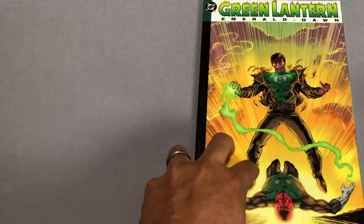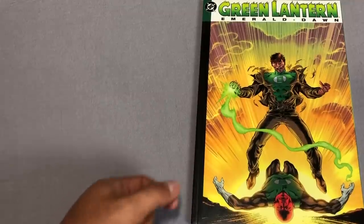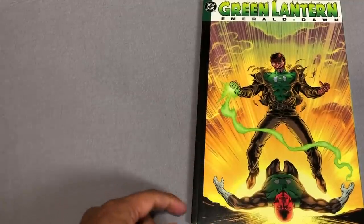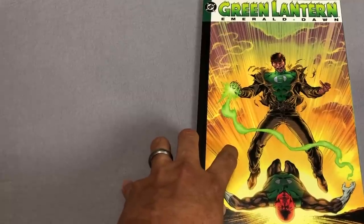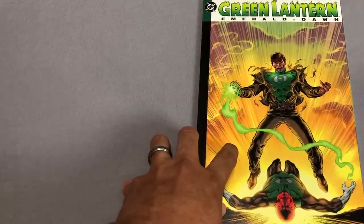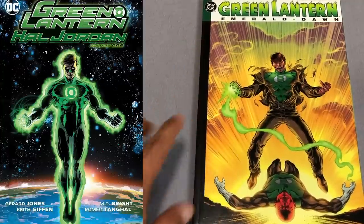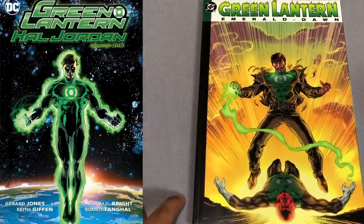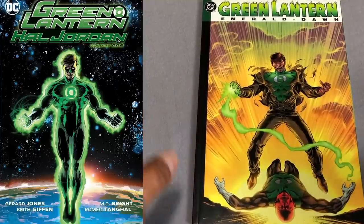There was a follow-up called Emerald Dawn 2 with the exact same team, following Hal Jordan's adventures as a Green Lantern. When I started collecting in 2006, that trade was long out of print and going for over $100 on the third-party market. A couple of years ago DC started collecting these as Green Lantern: Hal Jordan, but we only got one volume because of the Gerard Jones situation, so I don't think we'll see more of those collections.